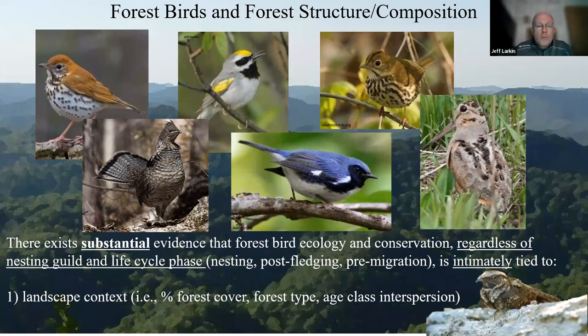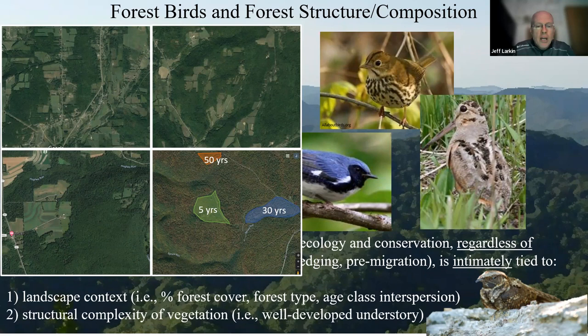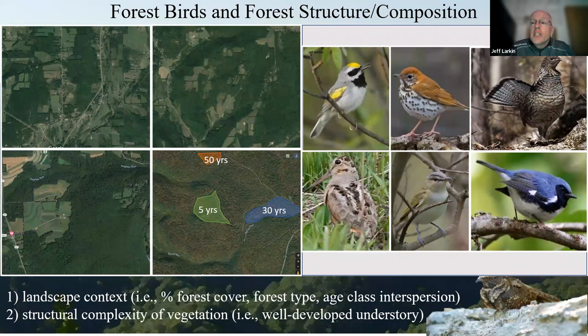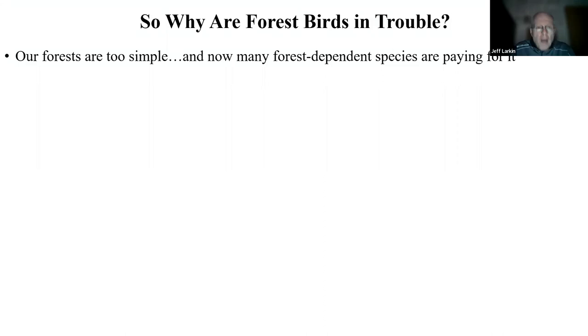From all of that literature we can really glean two important aspects of forest bird ecology and conservation. First is landscape context: what percentage of the landscape has forest, what is the forest type, what is the age class distribution within any given patch of forest? And then structural complexity at the site level: how does the understory look in any one place, what does the canopy look like? Images of forests that look differently but are the same forest type illustrate niches — places for different species of birds to carry out their annual needs and meet their life requisites.